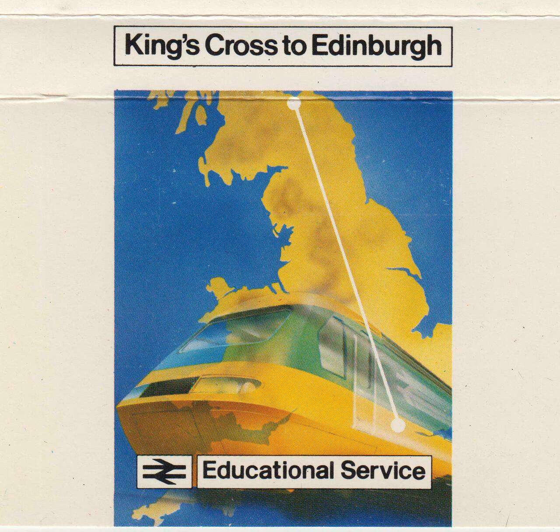Newcastle is our last stop in England. Soon our 125 train will be racing across the Scottish border at Berwick-upon-Tweed and well on its way to Edinburgh. We'll be coming to the end of our journey to the capital of Scotland. For our final approach into Waverley Station, Edinburgh, let's join Clem Britton back on the footplate.